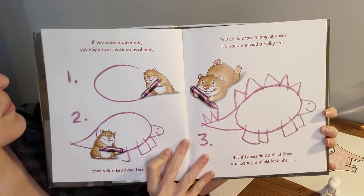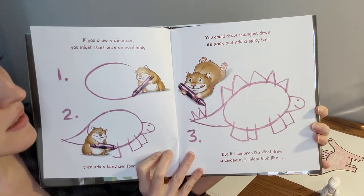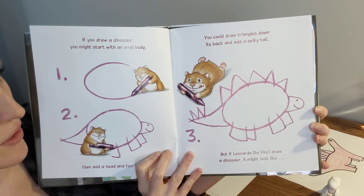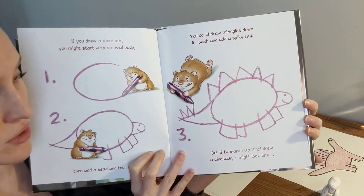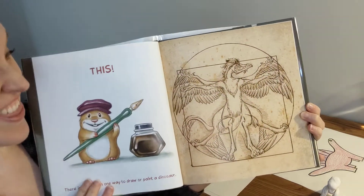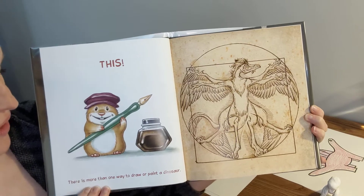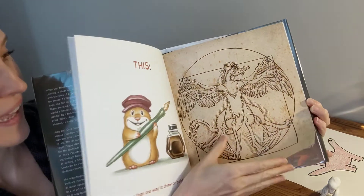If you drew a dinosaur, you might start with an oval body, then add a head and four legs. You could draw triangles down its back and add a spiky tail. But if Leonardo Da Vinci drew a dinosaur, it might look like this! There's more than one way to draw or paint a dinosaur. I like that one.